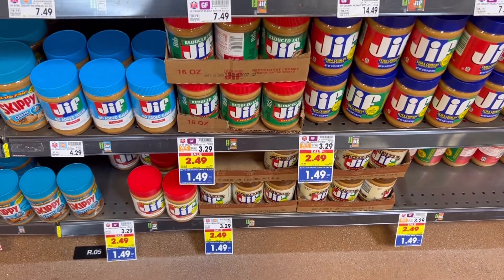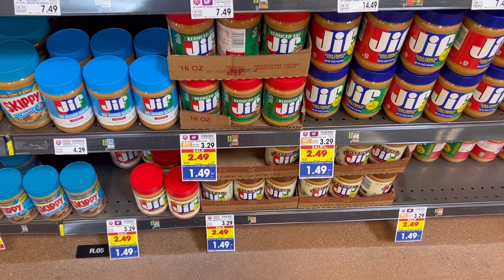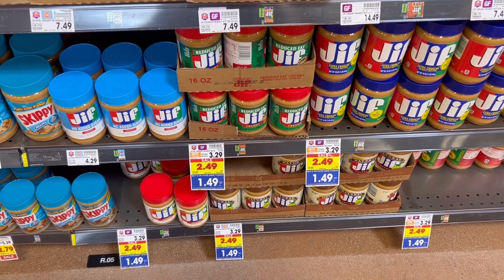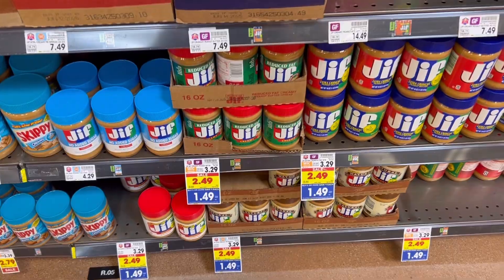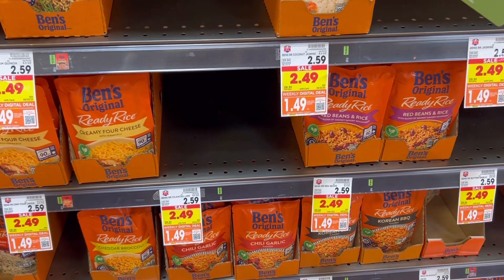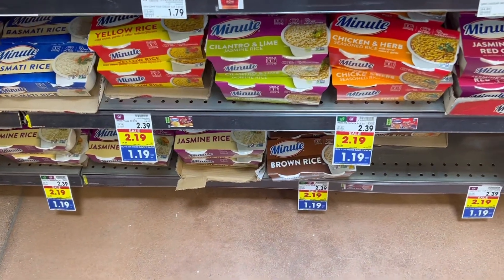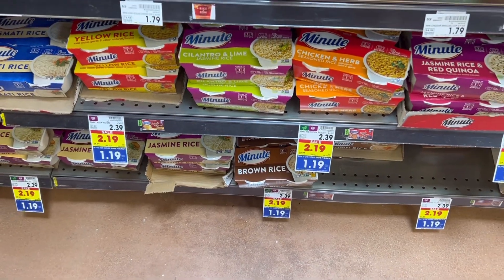Something I just wanted to point out in case you're a Jif lover — these are only $1.49 each with the buy five save five this week. So that's not a bad price, especially if this is your brand. Also a couple rice deals: these Ben's Original rice are $1.49 each with the weekly digital deal, and the Minute Rice two-cup pouches are $1.19 each with the buy five save five.